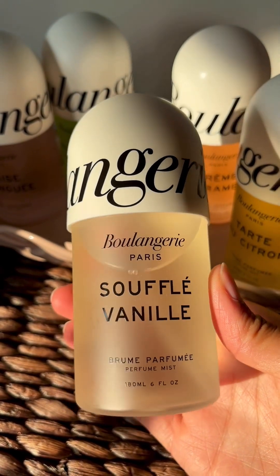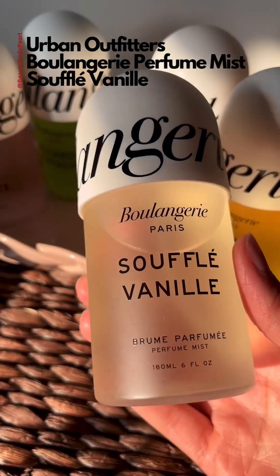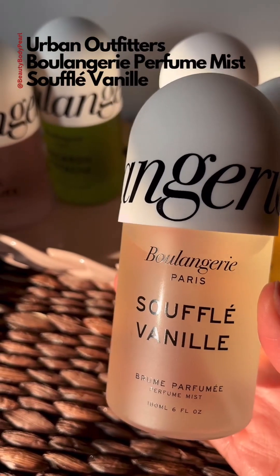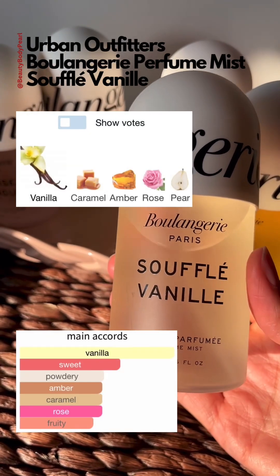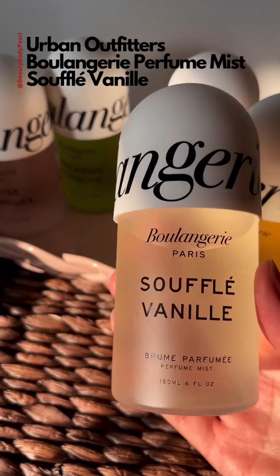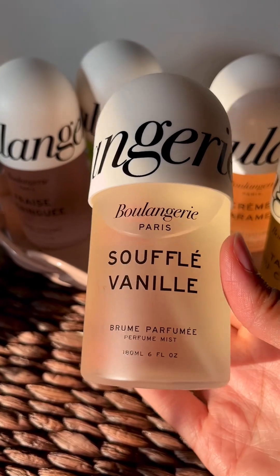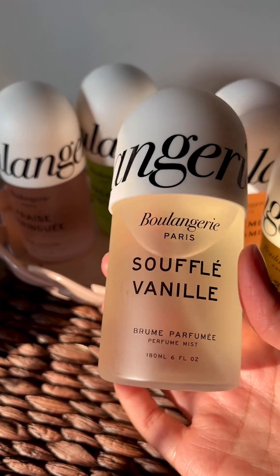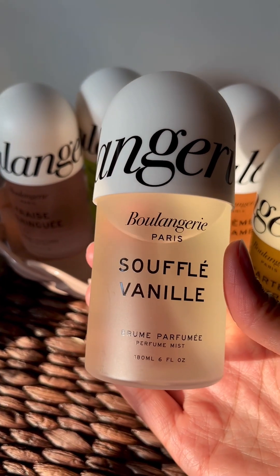Souffle Vanille to me is a warm floral with rose. This is a very simple scent profile — it has rose, vanilla, caramel, and maybe a little bit of cocoa. It's pretty simple, the least complex out of this collection. This one is nice and I like it — it's the type of scent I like. But it's not unique or groundbreaking. I would give this an 8 out of 10.